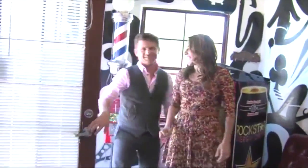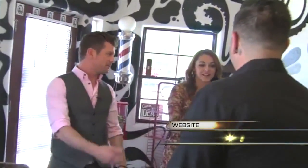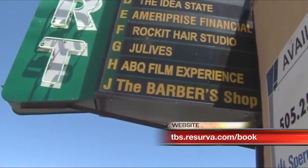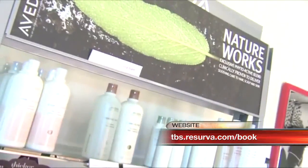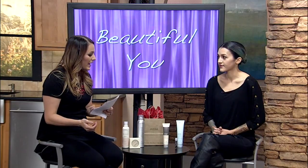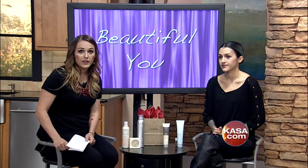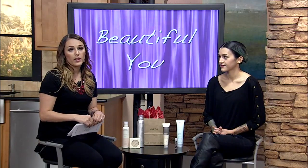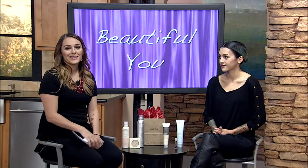If somebody wants to make an appointment, they can either call the shop or use the online booking at tbs.reserva.com. We'll have that link on our website at casa.com. Thanks so much for coming in — if you're looking to change your hair color or buy Aveda products as a Valentine's Day gift, we'll have a link at our website.